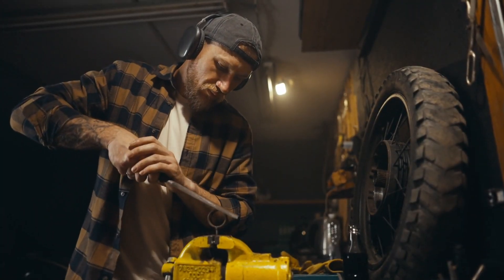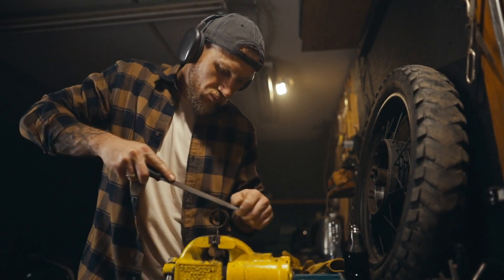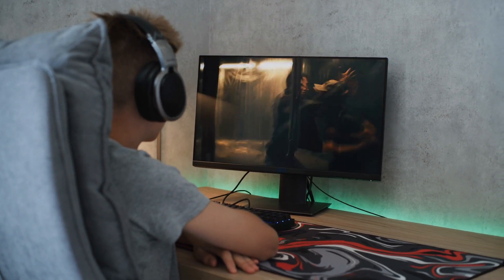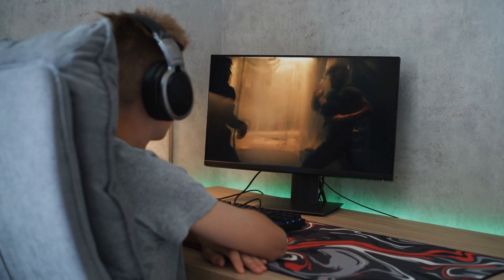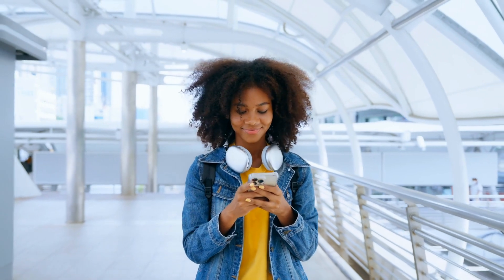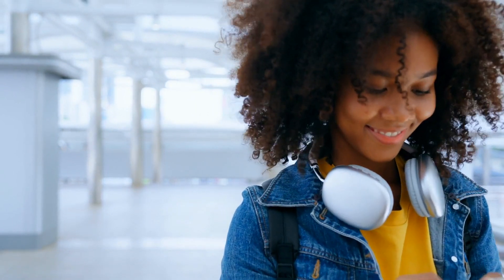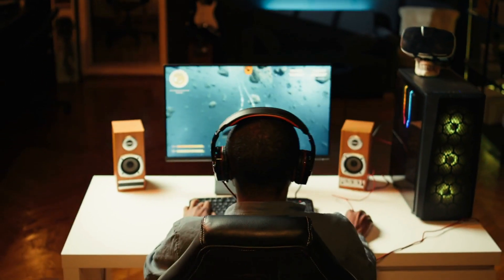Noise-canceling technology is a beautiful blend of physics and engineering, allowing us to create little pockets of silence in an otherwise noisy world. Whether you're on a plane, in a busy office, or just trying to escape the chaos of everyday life, noise-canceling headphones give you the power to tune out distractions and focus on what really matters to you. Now, the next time you put on your noise-canceling headphones and everything goes quiet, you'll know exactly what's happening behind the scenes. It's a dance of sound waves — one you can't hear, but one that makes all the difference in your listening experience.